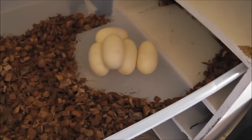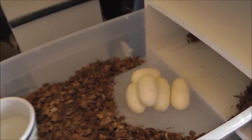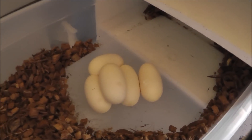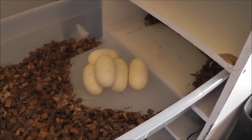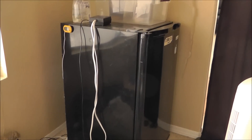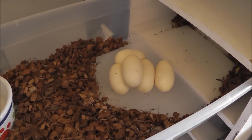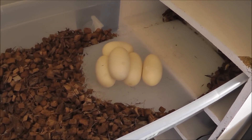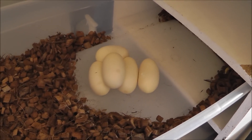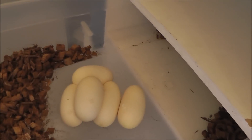I'm going to set these up in the vermiculite. I did a one-to-one weight ratio of vermiculite to water. I've got my incubator all set up and ready — it's been going for a couple days now. Pretty happy. My first clutch of ball python eggs ever! Can't wait to see what these bring me.